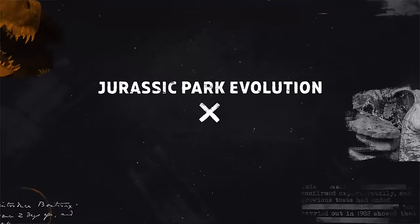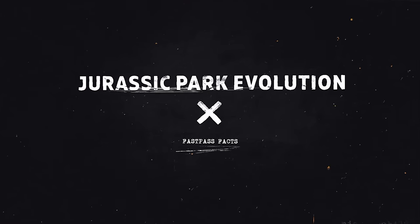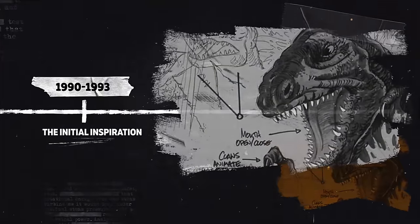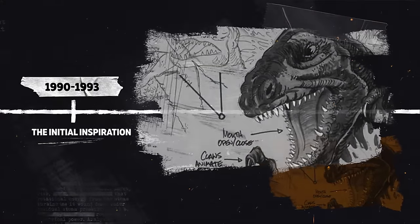We'll cover past, present, and even newer created attractions inspired by the Jurassic Saga, starting with 1990-1993: The Initial Inspiration.